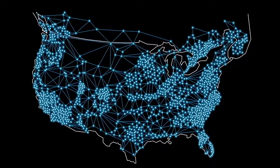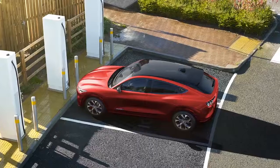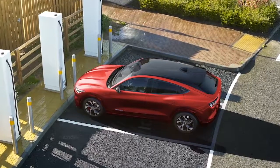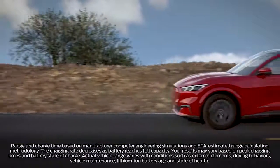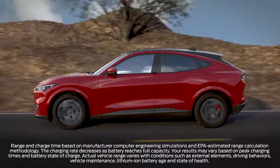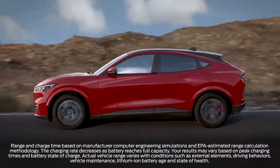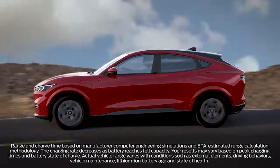And that network keeps growing. In addition, the FordPass charging network includes access to DC fast charging stations, where charging can take minutes instead of hours. For example, if your Mustang Mach-E is equipped with the extended-range battery and rear-wheel drive, charging at a DC fast charging station will add an estimated 61 miles of range in approximately 10 minutes.